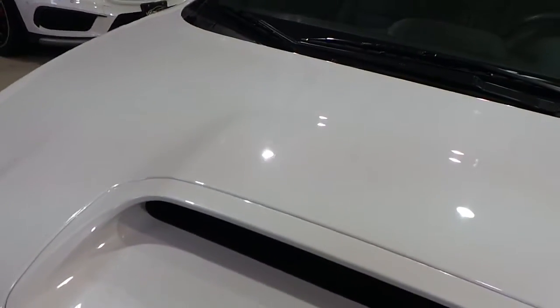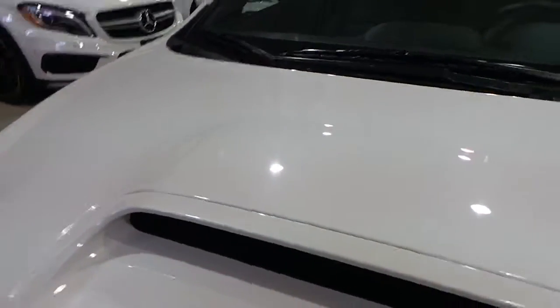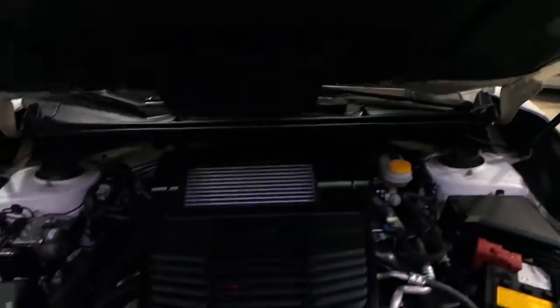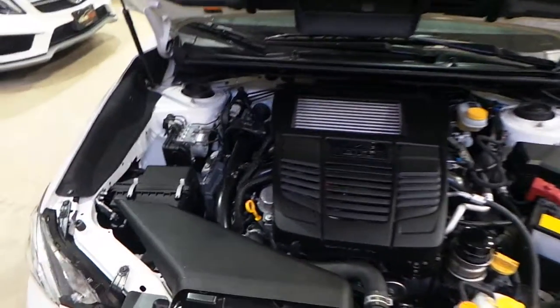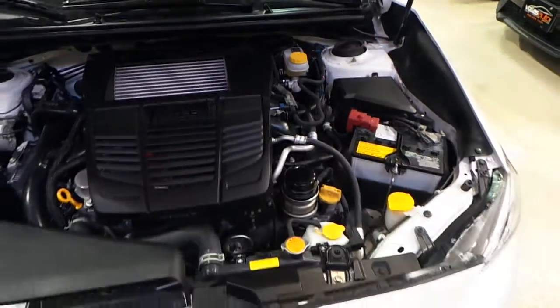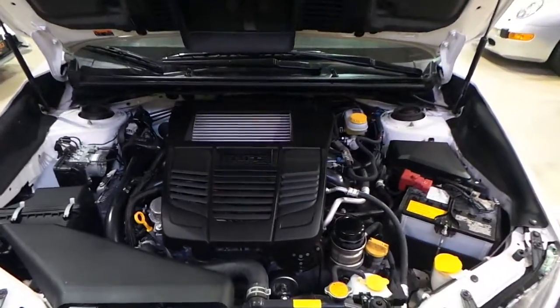Let's take a look under the hood. Very clean.